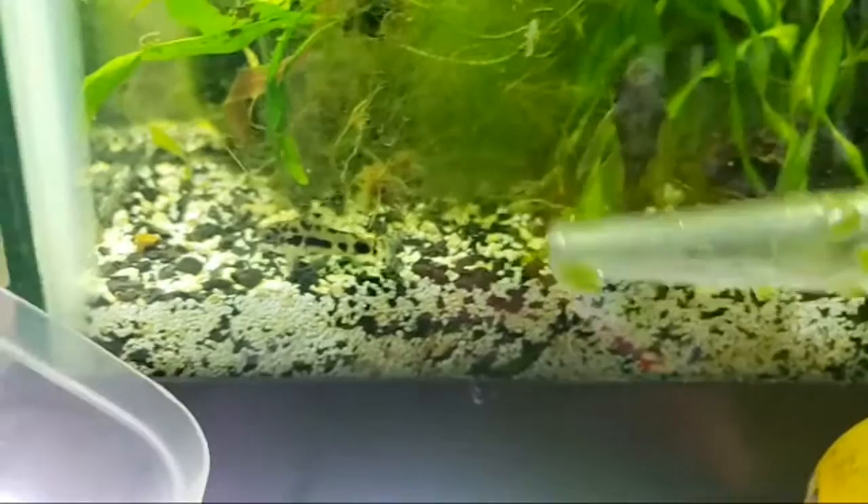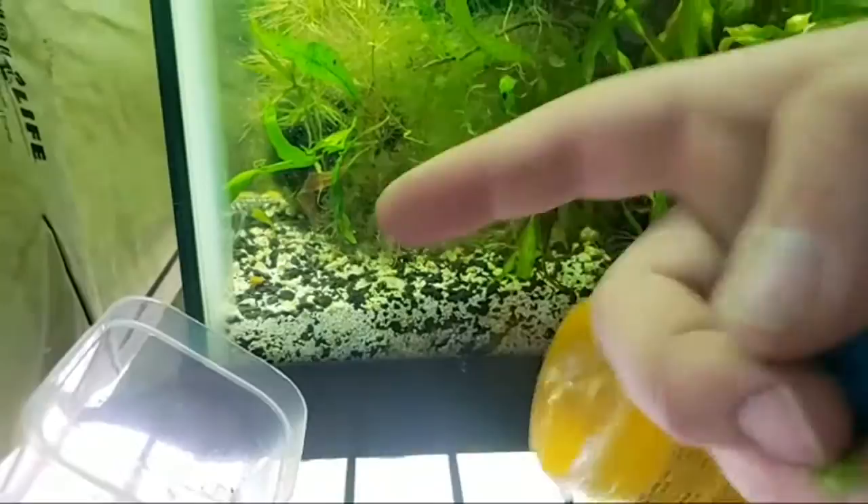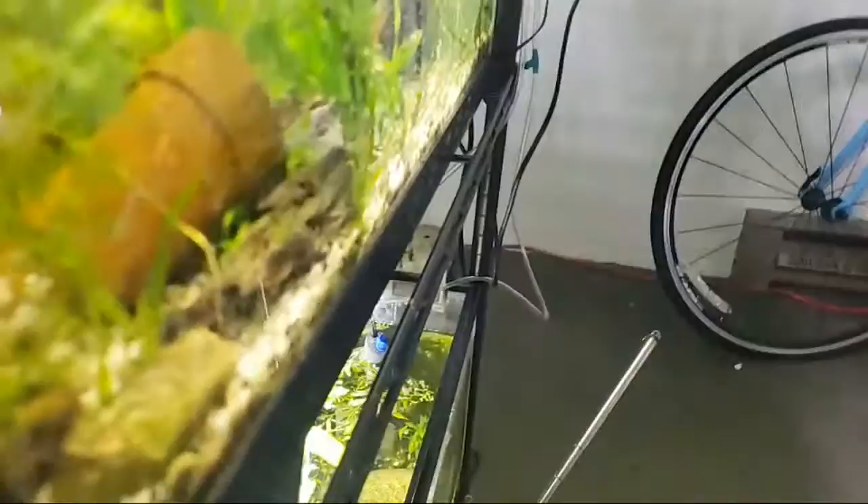Here we have a salt and pepper — Corydoras habrosus. This is as big as they get full-grown, and here's my finger to show their size — they're a great nano catfish and can withstand a little cooler temperatures. Here's a green dragon pleco that has the long-fin gene and the actual green color gene.